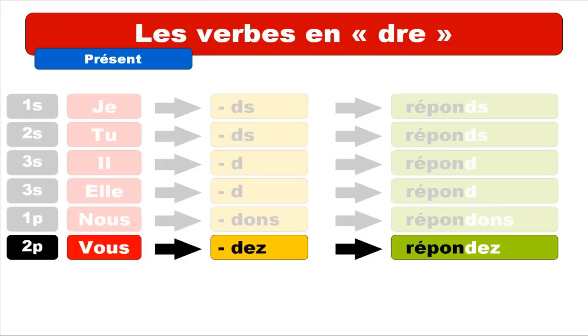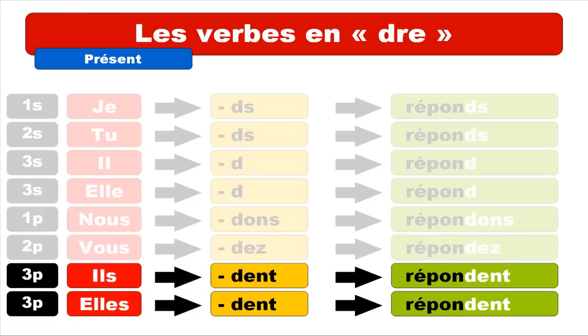Finally, for ILS and ELLES the ending is D-E-N-T — same for both masculine and feminine. You pronounce ILS RÉPONDENT. A common mistake is that students tend to pronounce the E-N-T, wanting to say EN, but keep in mind that for verbs we don't pronounce that ending — E-N-T is not pronounced. It's only the sound of D at the end: ILS RÉPONDENT, ELLES RÉPONDENT.